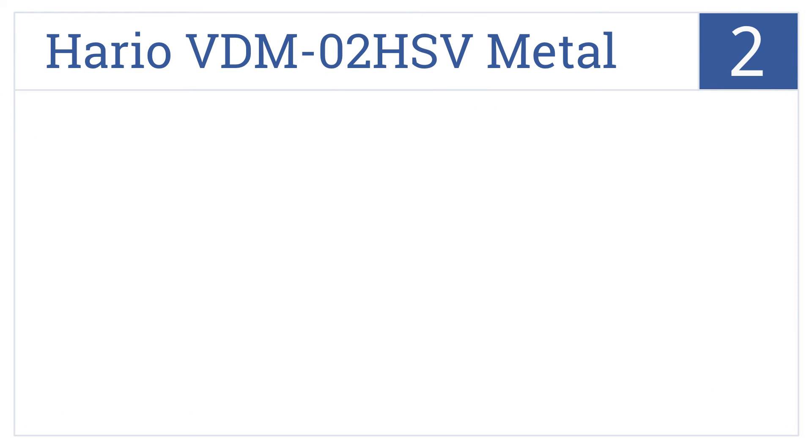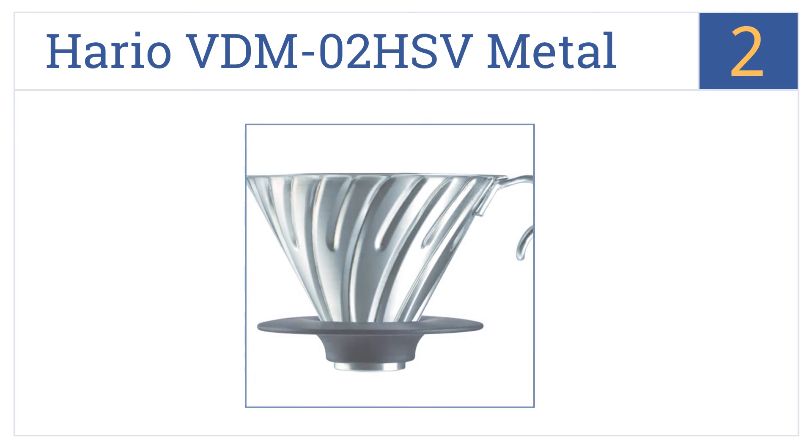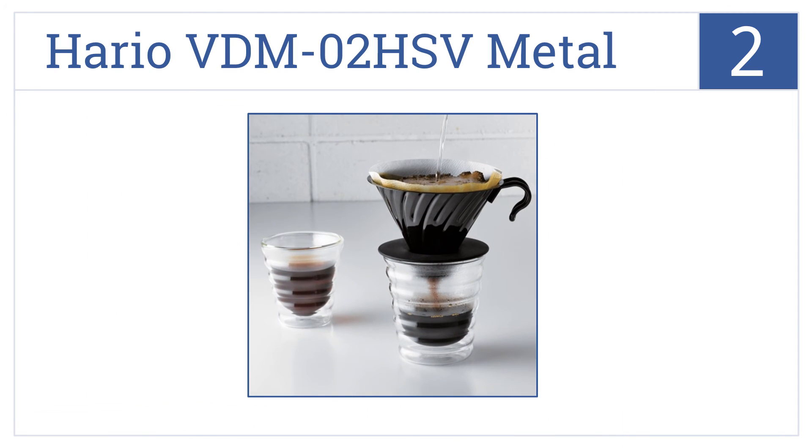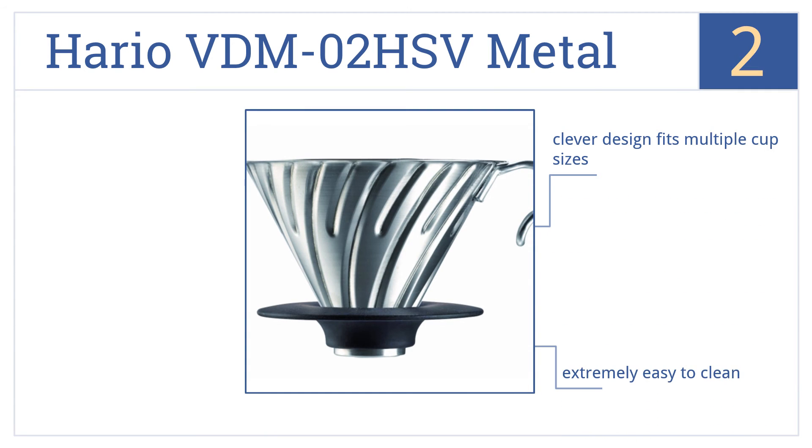At number 2, the Hario VDM02HSV Metal Coffee Dripper gives you a great cup of coffee anywhere you can find coffee grinds, a mug and a source of hot water. Its clever design fits multiple cup sizes and it's extremely easy to clean. This is a high-quality yet low-priced product.